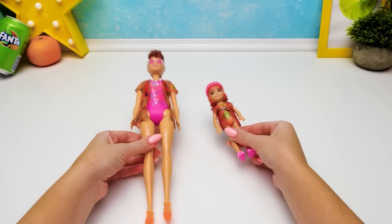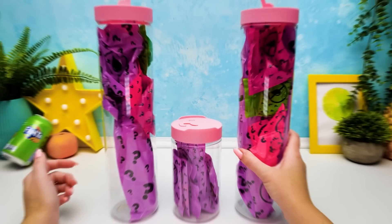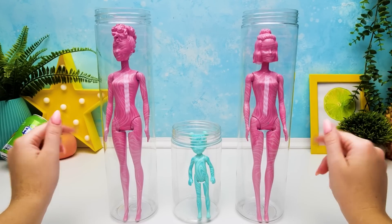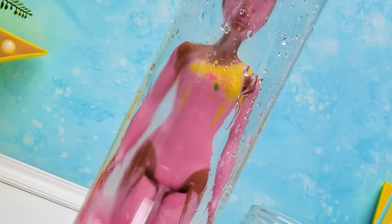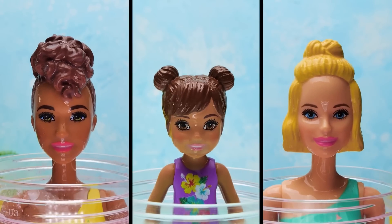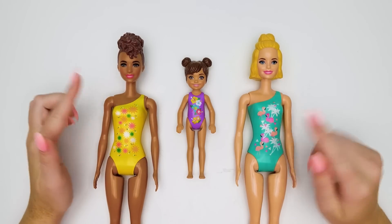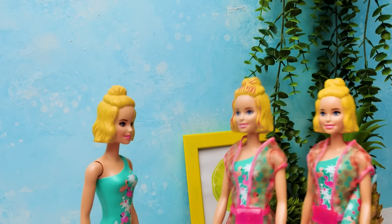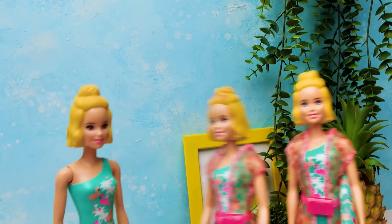Now these beauties will have to wait for their turn backstage! I guess I saw them somewhere — I was right, we did meet them today! And these are their sisters! Oh hi, sister! Let's go get ready for the contest!